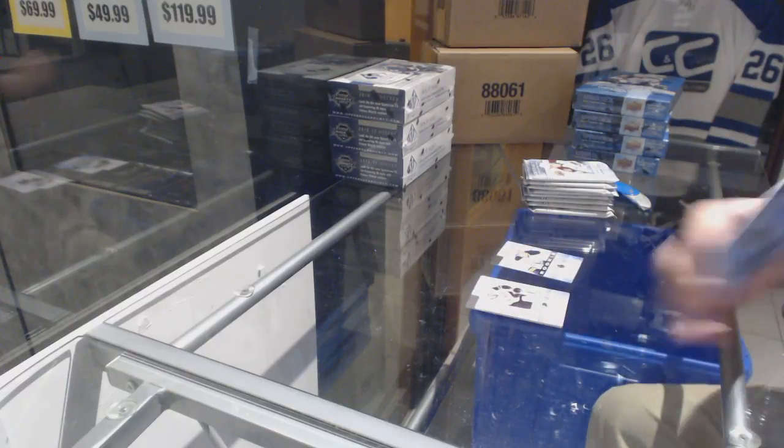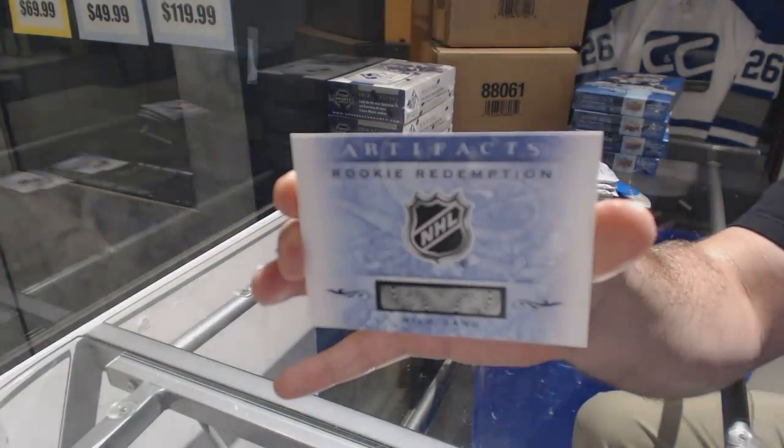We've got a rookie redemption, a wild card, number 182.